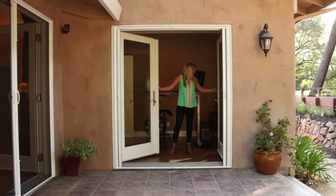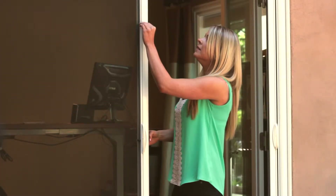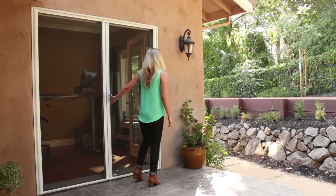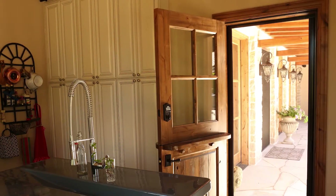Welcome home to Genius Retractable Screens. At Genius, we design and make only the finest retractable screens for your home. Our screens protect you against insects and other pests, support natural ventilation, and retract out of the way to preserve your view. Genius screens enrich the comfort and look of every home.